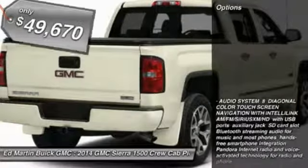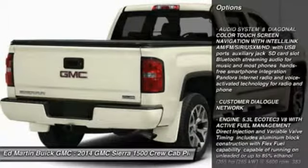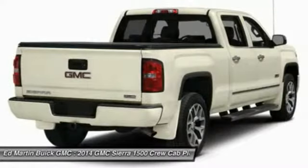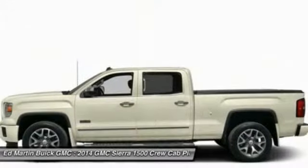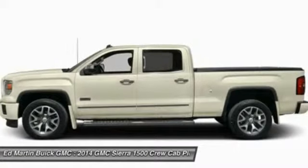Here are some of this vehicle's great options: power passenger seat, steering wheel audio controls, anti-lock braking system, tow hitch, power steering, four-wheel disc brakes, aluminum wheels, four-wheel drive, AM/FM stereo radio, and CD player.